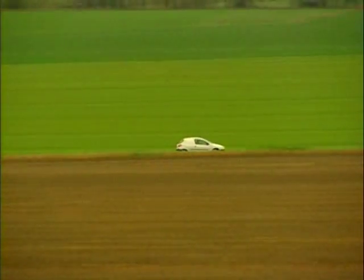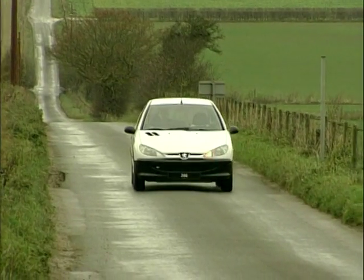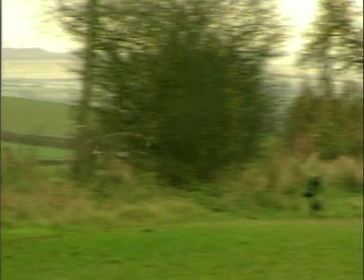Looks can only get you so far, but thankfully for the 206 it has a little bit more to offer. With good performance, car based ergonomics and a decent load space, the 206 is a pretty good package. The only problem is trying to get hold of one.